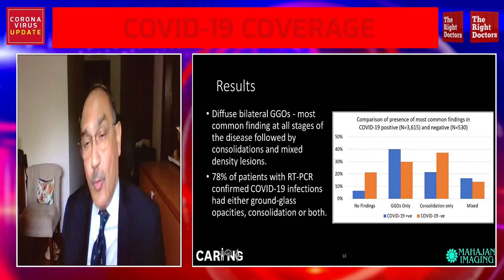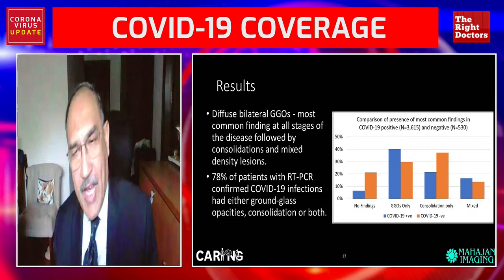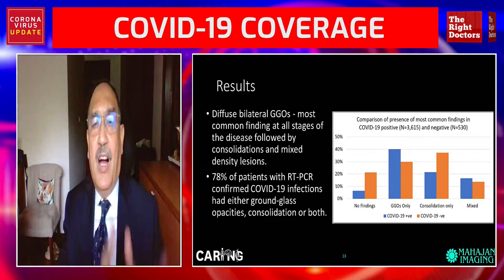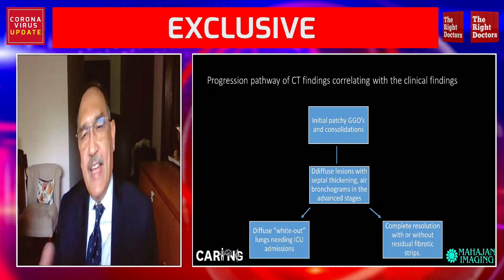That's why I would like to emphasize that CT is not to be used for diagnosing COVID-19. For that, we still use and will continue to use RT-PCR testing, which is the gold standard. I'll now show you some images of the CT scan.